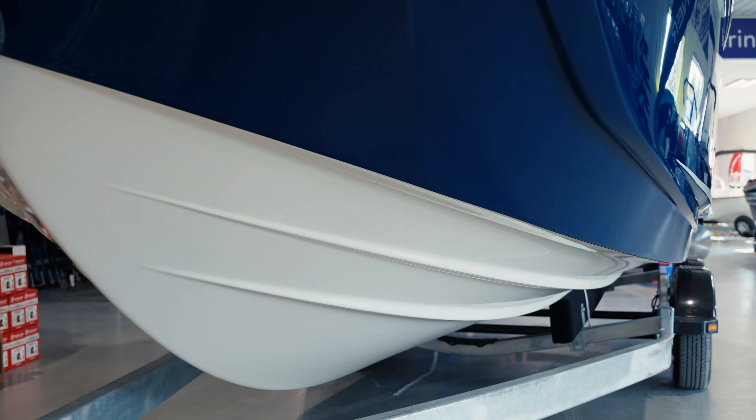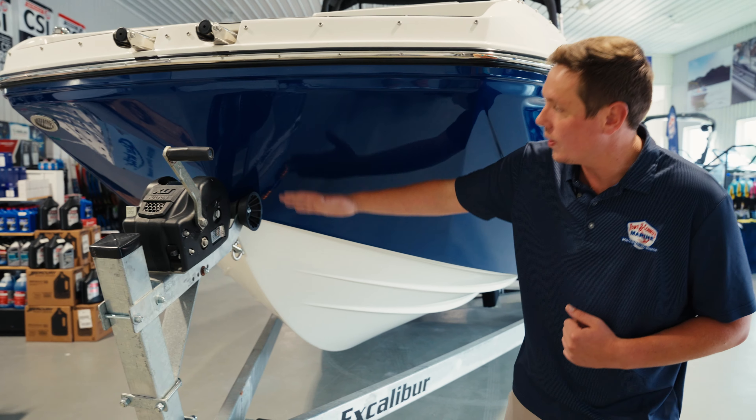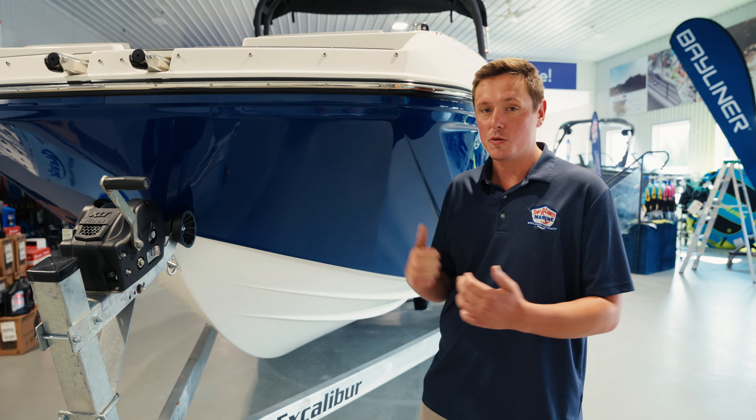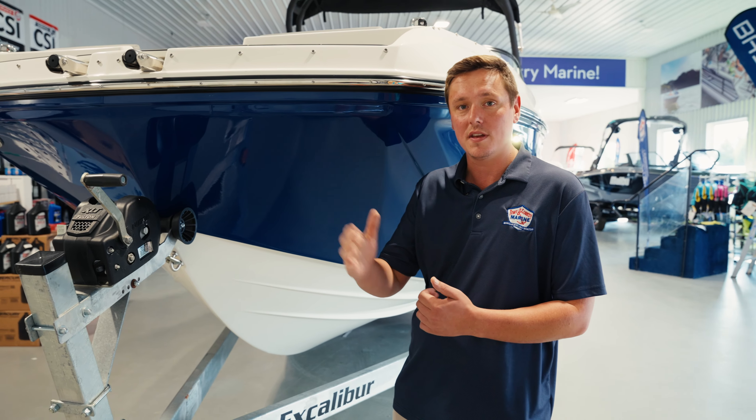Imagine this boat going through the water — we have an extremely steep dead rise going all the way up the front of the boat. Just imagine crashing through the waves: you're not going to have as much bouncing, you're not going to have as much smacking, and it's going to allow you to cut through those waves with ease.